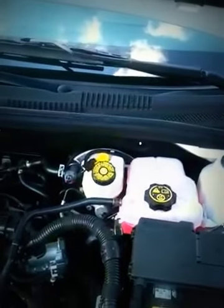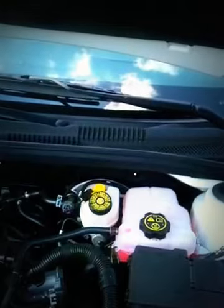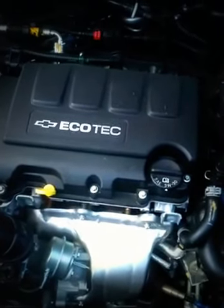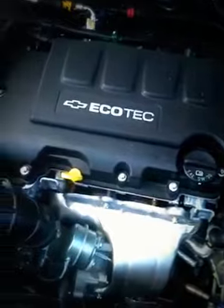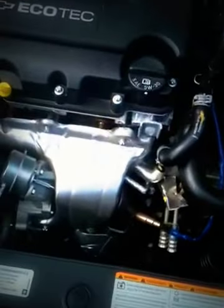1.4 liters. 1.4? Yeah, 1.4 liter turbo Echotech. If this is turbo, I haven't seen this configuration yet.